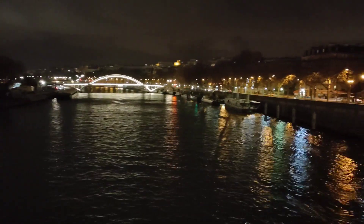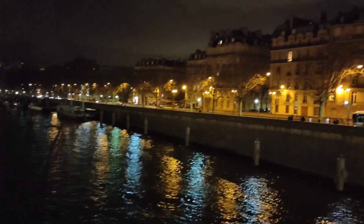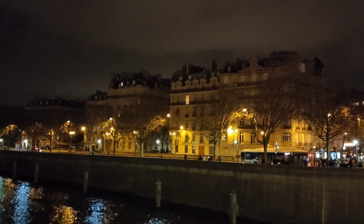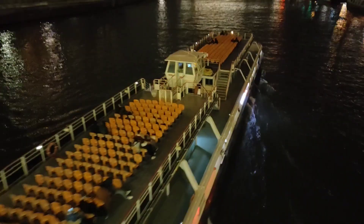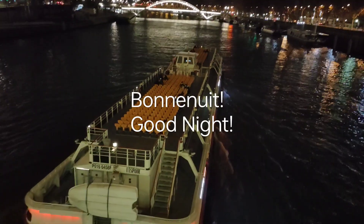Here you get a nice view of this bridge across the Seine River and the sights behind it. And here you've got a cruise boat — no more passengers, it's going back to base now. Call it the night.